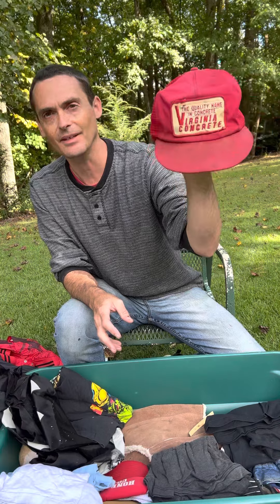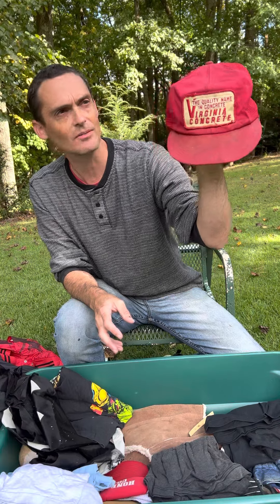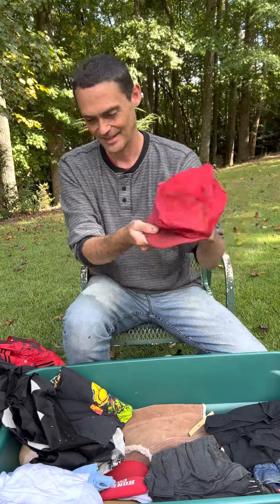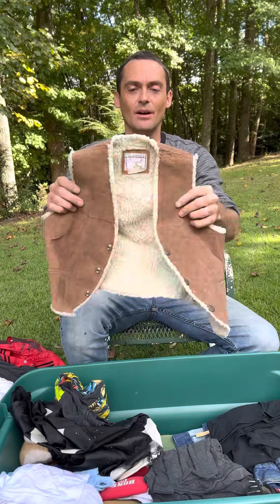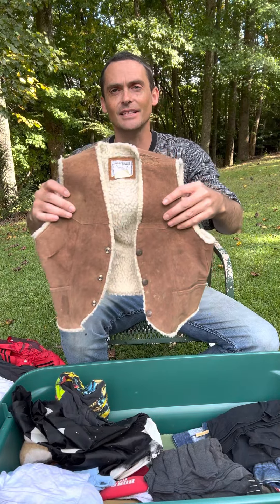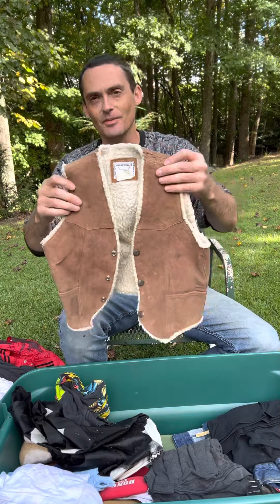This is very special because this was the company that my Uncle Jack worked for. He brought this cap and gave it to my dad — Virginia Concrete, up in Alexandria, Virginia. And my dad gave that cap to me. I'd always wondered where it was. Well, there it is. I've got it now.